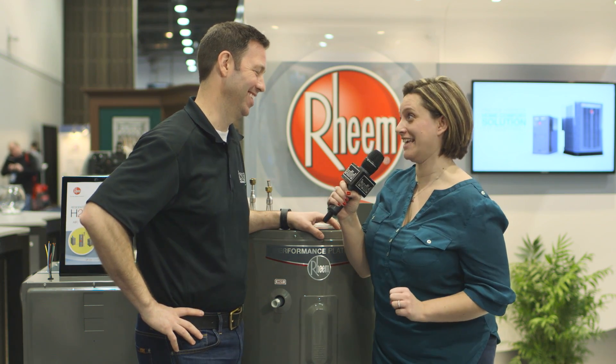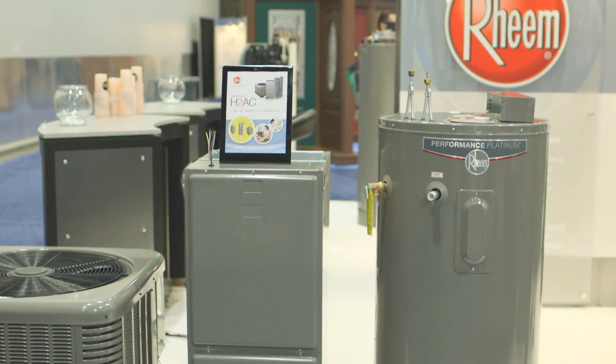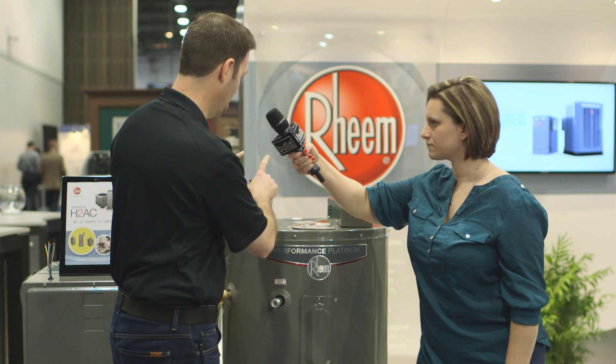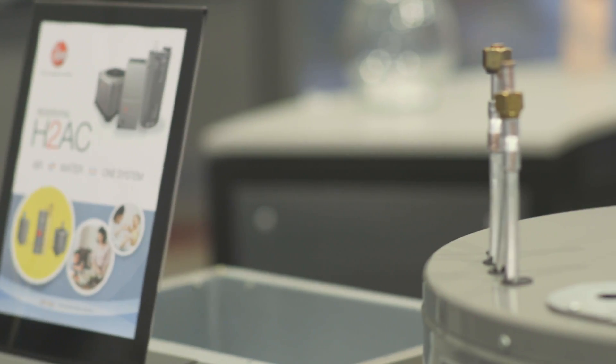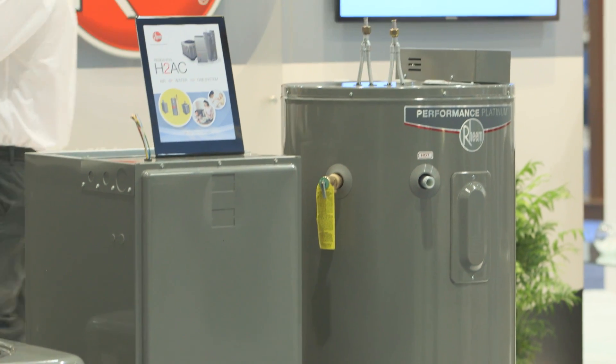Rheem also has new technology building on that hybrid system, developed over on their HVAC side. They've got a prototype on the floor coming out later this year — a system that links the water heater and the air conditioner. When your AC is running, all that hot air is normally dumped into the atmosphere to cool down the Freon. This system links that to the water heater: the Freon line from the AC dumps waste heat into the water heater first, and anything the water heater can't use goes outside. In effect, you get free hot water anytime you're running the AC.